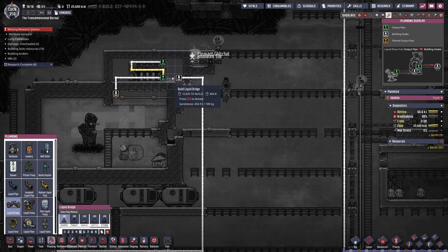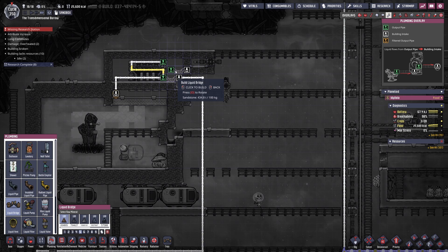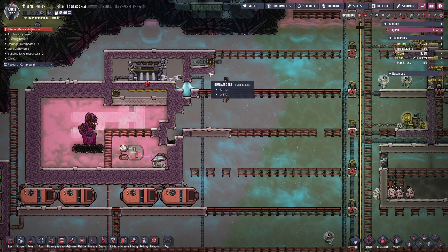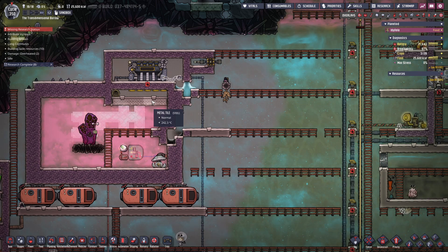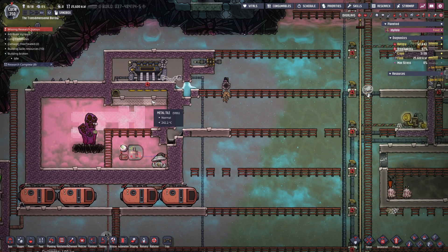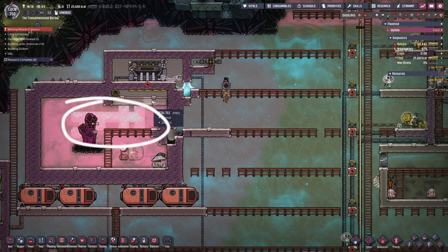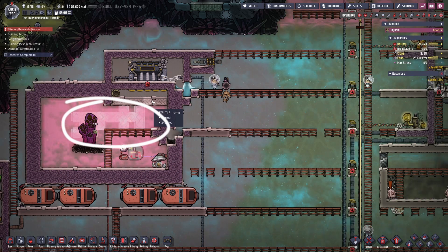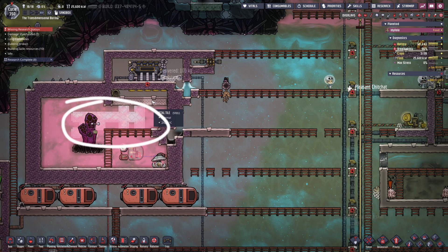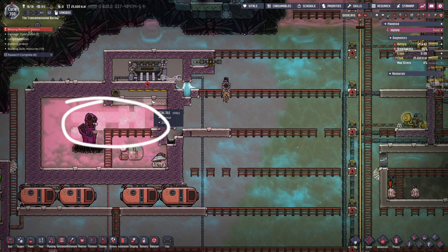Here you can see me siphoning off a little bit of water from the self-powered oxygen maker and adding it into the steam room. A few hundred kilos of water should be enough to keep the steam turbine active and able to draw heat away from the hydrogen. Inside the hydrogen room I've used some temperature shift plates to move the heat directly from the vent towards the metal plate.